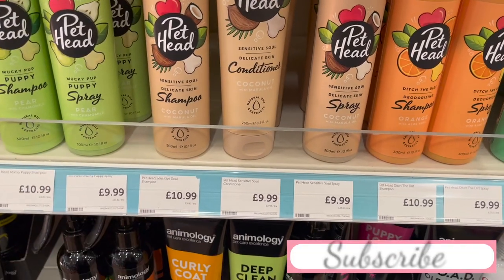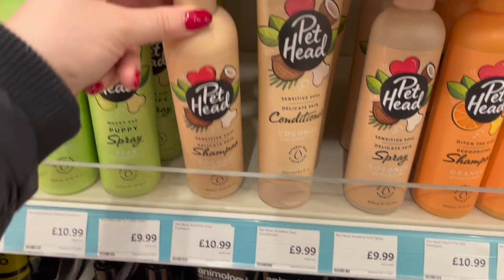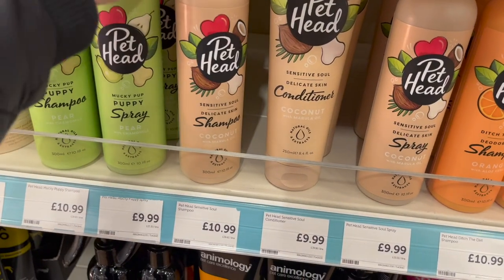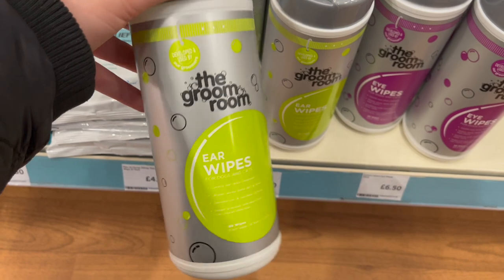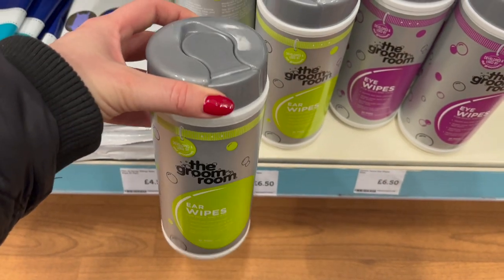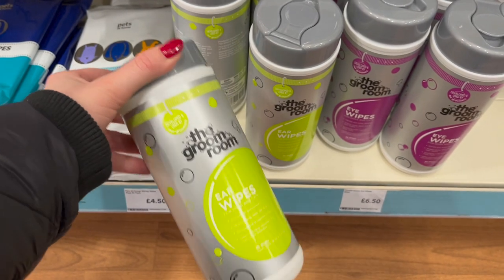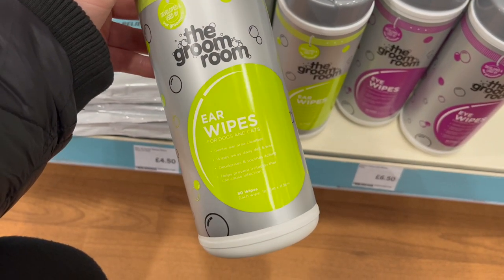If you've seen Leo have a bath, you'll know these are the products I use for his bath time. The shampoo I always get smells literally gorgeous, like holiday, and it's for sensitive delicate skin. Another thing I use for Leo is these ear wipes — these are £6.50. You just pull and tear them off and because they're in a resealable container they stay wet, and they're antibacterial and help prevent any irritation.